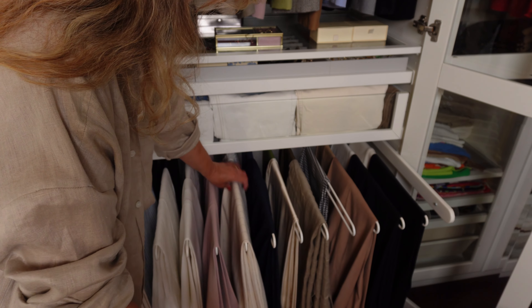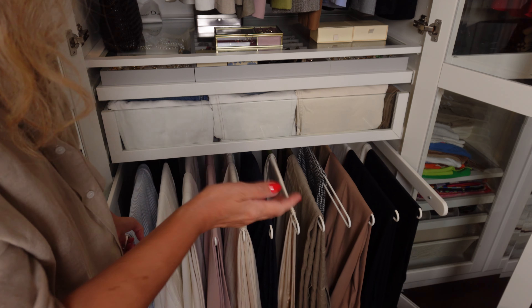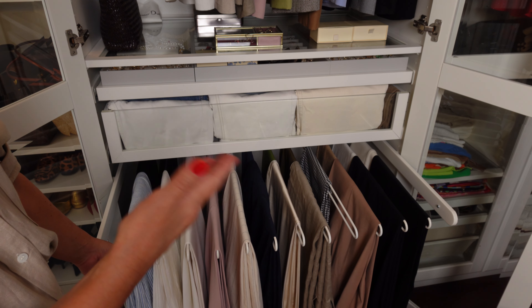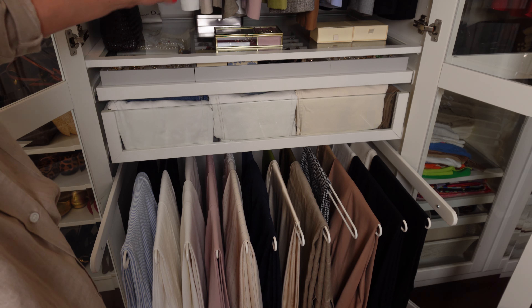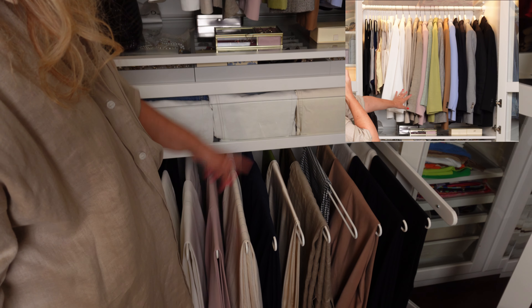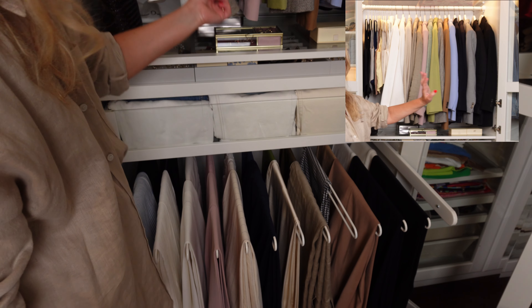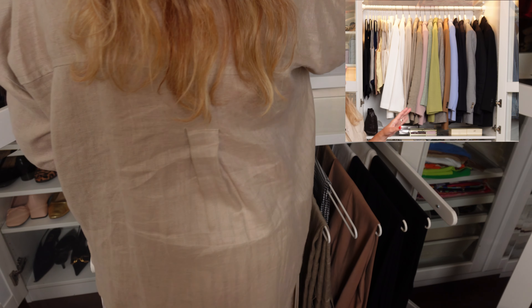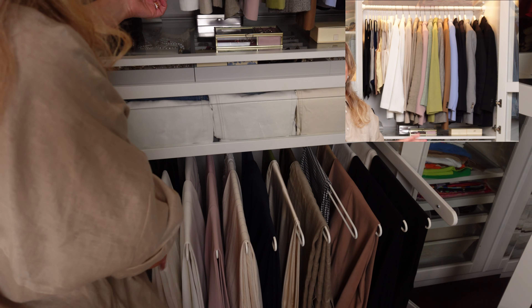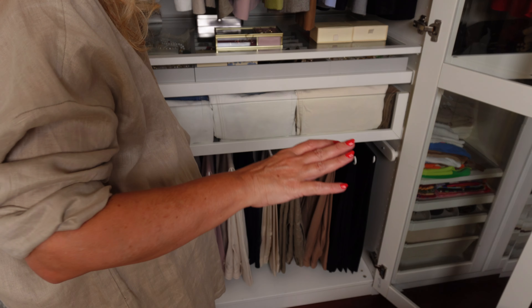These ones are in linen and in the front these ones are from Cézanne — I think you already know these trousers. These are all my spring/summer trousers. Almost all these trousers have a matching blazer: these pink trousers are a set with this blazer, these linen trousers are a set with this blazer, the black one with the black linen blazer, the white linen trousers with the white linen blazer.